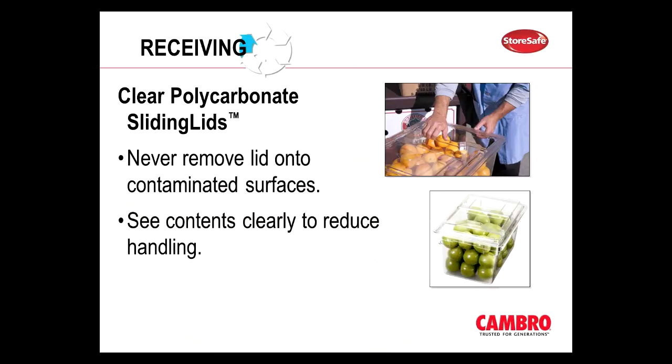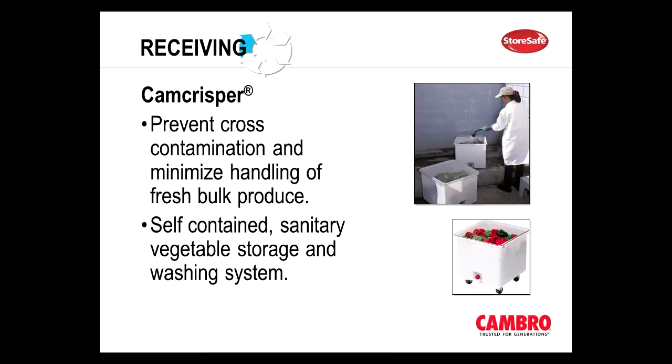So it's best to transfer food from the original shipping cartons to FDA and NSF approved containers with proper lids. Here's an example of a proper lid — our polycarbonate sliding lid. You never have to remove these lids so they always stay on the container, which is another way to reduce unnecessary handling and prevent cross-contamination. What makes these lids so great is that you never have to remove them to access the food product being stored. We also have our CAM CRISPRs, and these prevent cross-contamination because they basically act as a self-contained system. When you receive your product outside, you can actually rinse it and let it drain, then roll it into the walk-in cooler for safe storage, eliminating another point of cross-contamination.